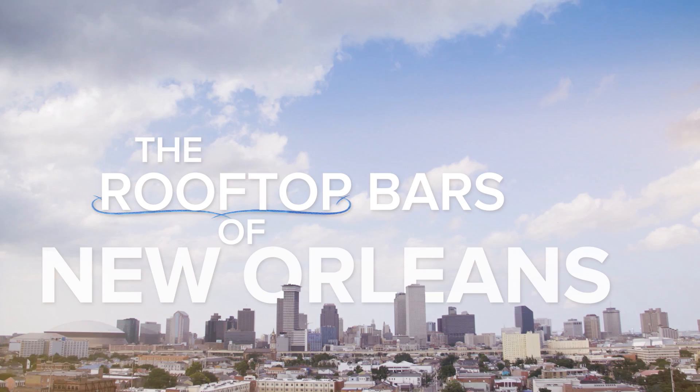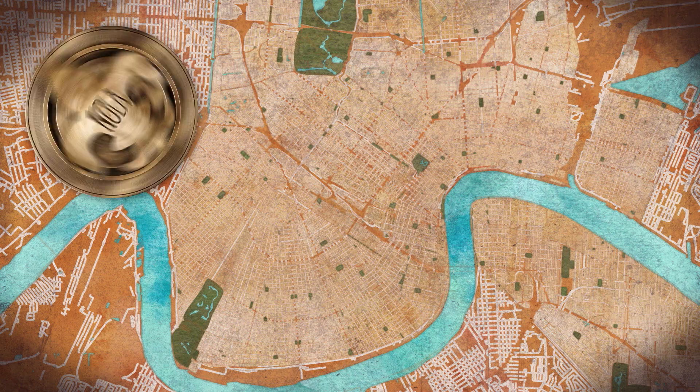New Orleans is sometimes called the city that care forgot. And if you're trying to forget your cares, there is no better way to do it than on a sunny rooftop with a cocktail in your hand. As it happens, we have a few suggestions in that department. So come on, let's check them out.